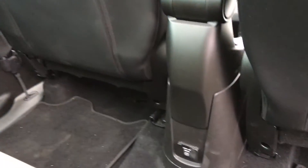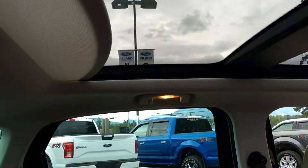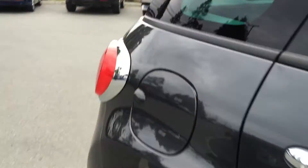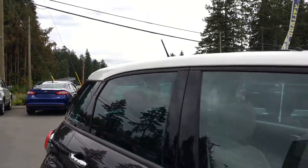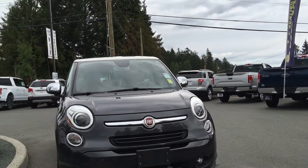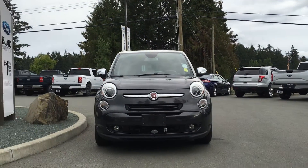In the middle console, you have power. Overhead, you have hooks, handles, lighting, and access to that panoramic roof. On the right-hand side, a capless gas cap. You have a complementary colored roof in white that complements the gray. Fog lights, and so many more reasons to come on down to Island Ford Superstore and check out our pre-owned lineup.